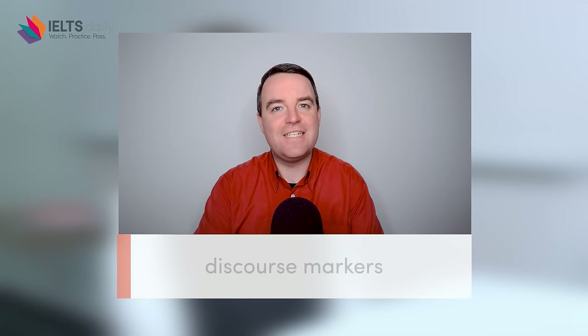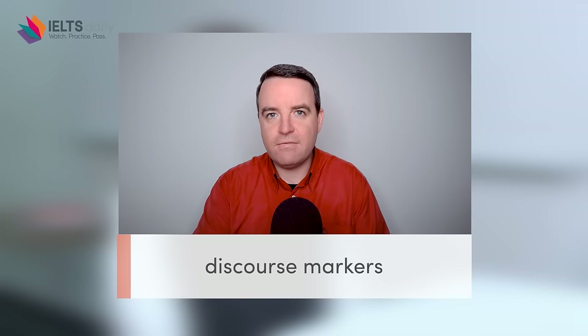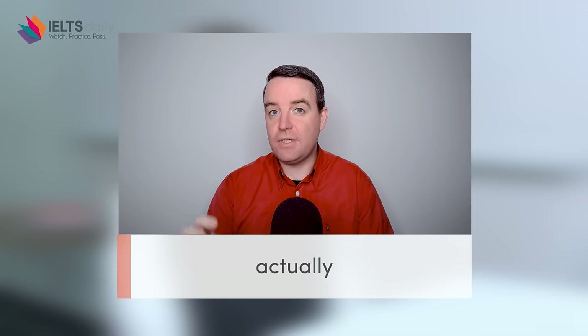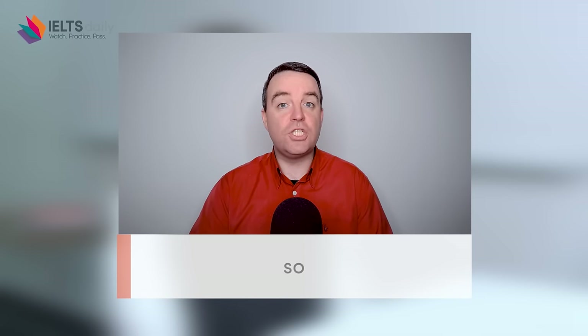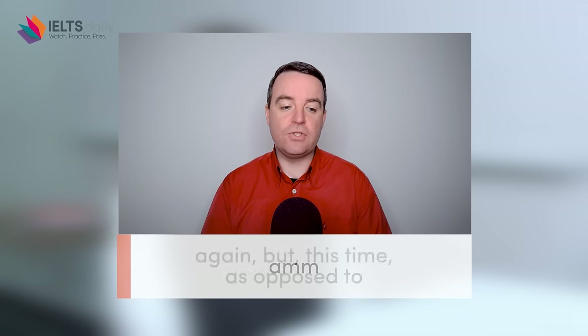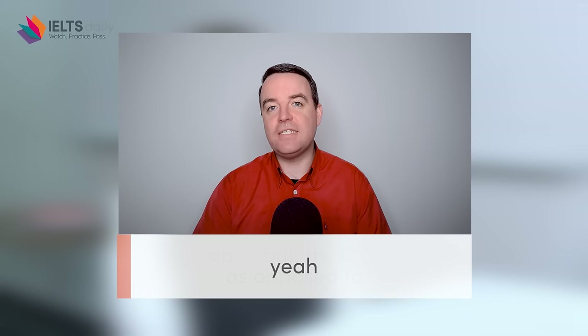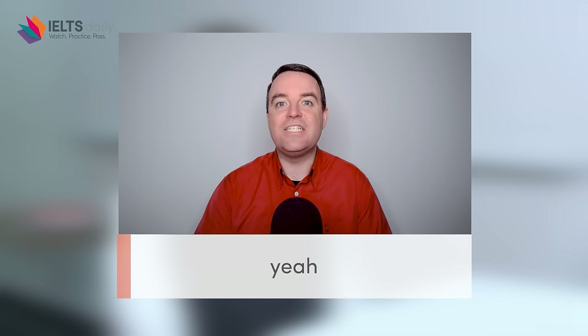A very important part of your fluency and coherence score is your use of discourse markers, and what you may have noticed is that Julia as a native English speaker uses them a lot. In that short answer she used 14 discourse markers. She used 'originally,' 'actually' on two occasions, 'so' to give herself time to think, 'again but this time as opposed to,' and at the end 'yeah' to indicate she had finished speaking.